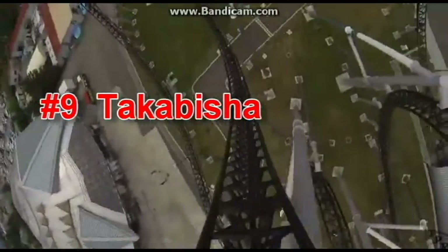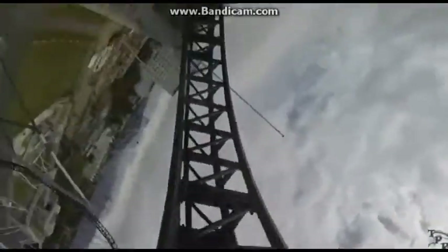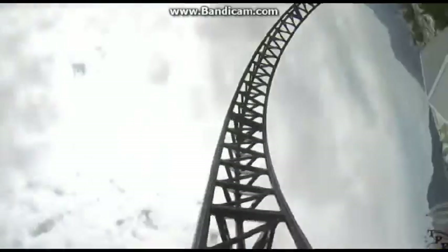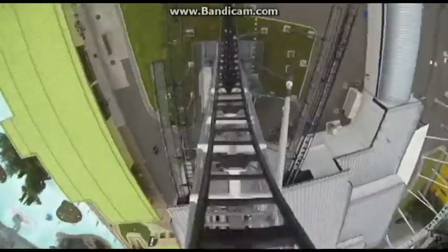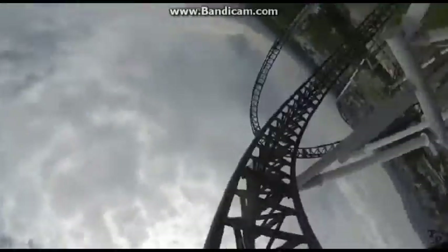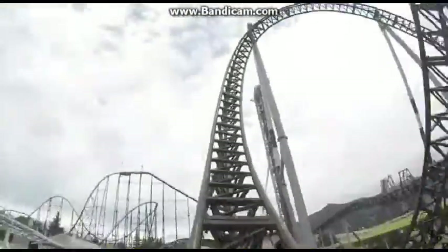At number 9 we have Takabisha. This ride looks pretty much like Flug von Norgård, just better, because overall the ride just looks to have some better inversions. And it has the steepest drop on any coaster on earth, and I love beyond vertical drops. So I think I will be a huge fan of this ride.